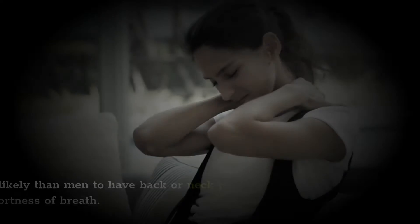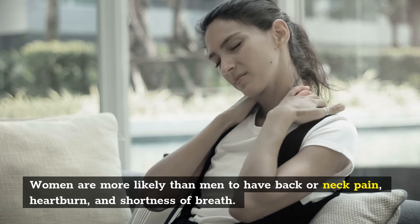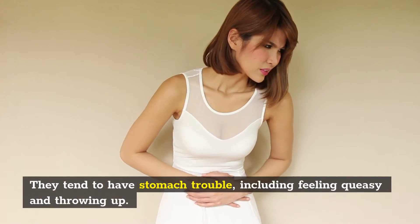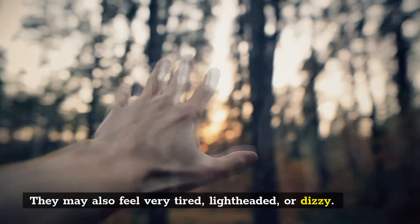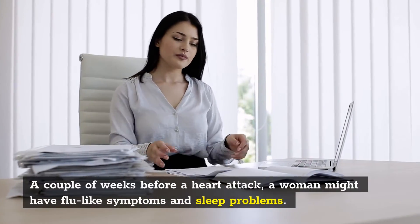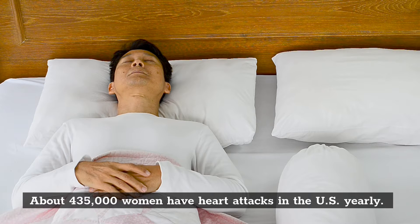Women are more likely than men to have back or neck pain, heartburn, and shortness of breath. They tend to have stomach trouble, including feeling queasy and throwing up. They may also feel very tired, lightheaded, or dizzy. A couple of weeks before a heart attack, a woman might have flu-like symptoms and sleep problems. About 435,000 women have heart attacks in the U.S. yearly.